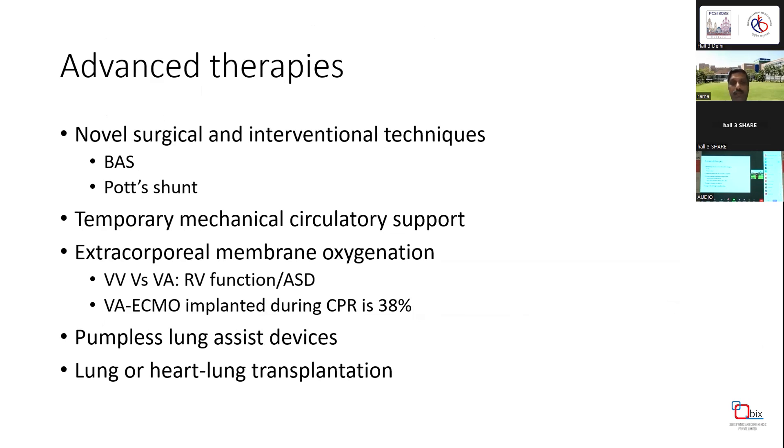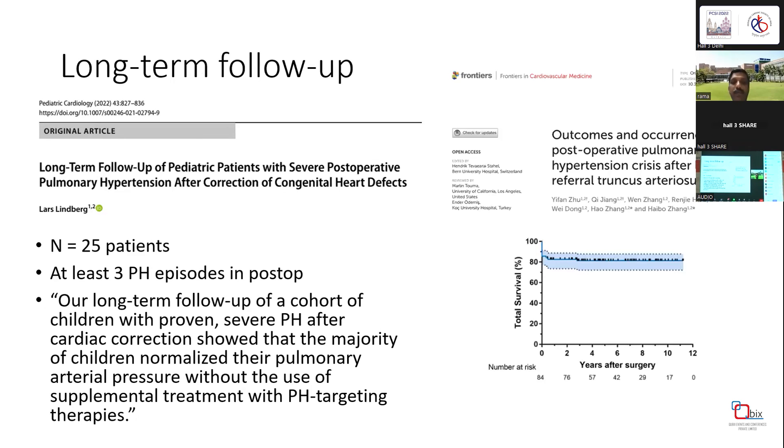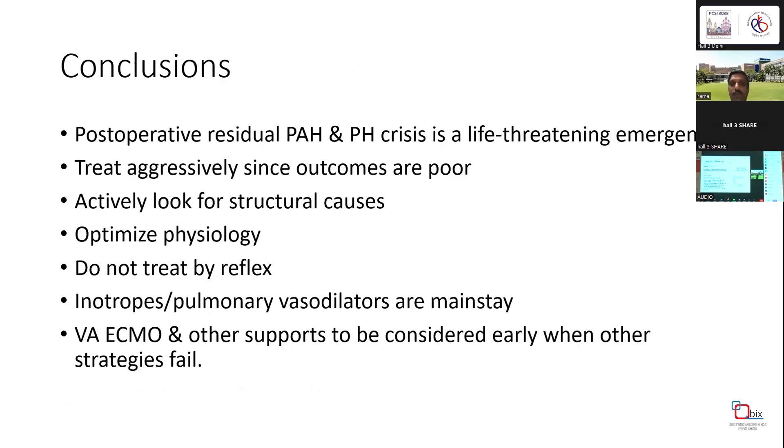Always remember additional therapies like VA ECMO and temporary mechanical support should be considered. VA ECMO is often preferred and, even when instituted during CPR, has a survival rate of around 38%. Pumpless lung assist devices and lung and heart transplantation should also be considered. Importantly, if the patient survives pulmonary hypertension crisis, recent articles suggest that long-term follow-up outcomes are relatively well preserved.